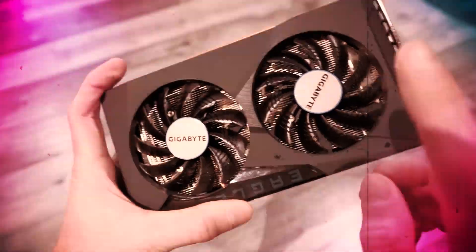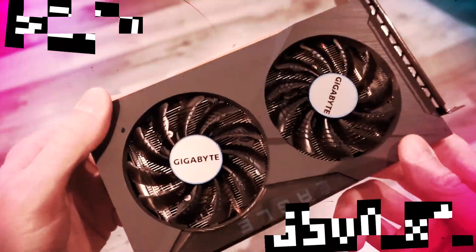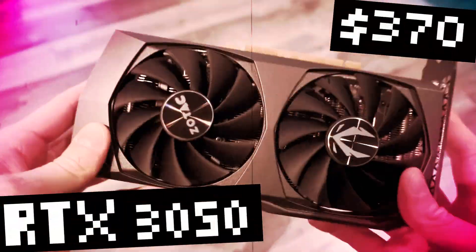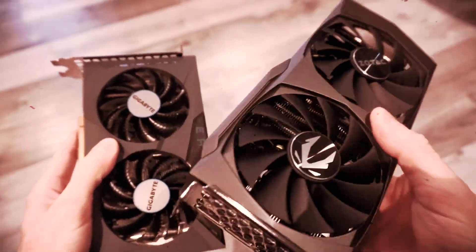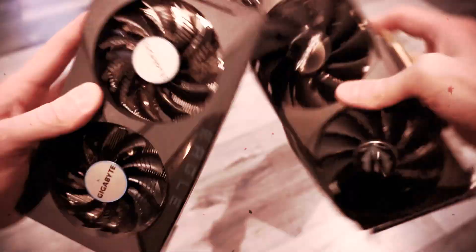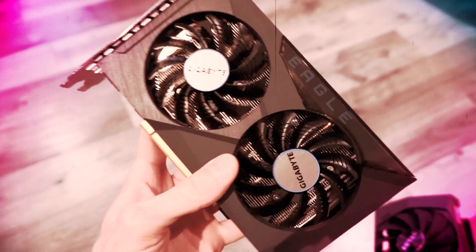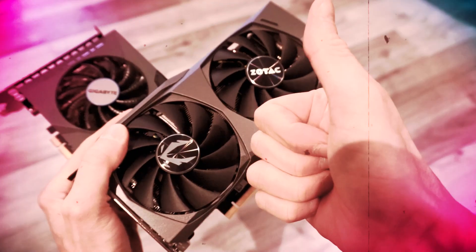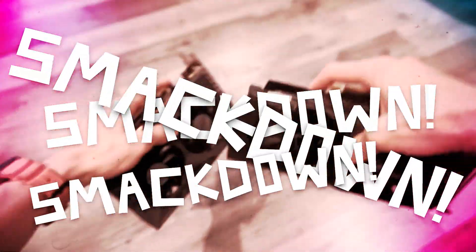In this corner, the underdog that everyone loves to hate for some reason — it's the AMD RX 6500 XT. And in this corner, the wimpiest little dinky RTX card there is, but hey, at least it's an RTX card — the NVIDIA RTX 3050. Which one's better? Well, the 3050's better, obviously. But which is the better value? I don't know, but we're gonna find out. We gotta put these GPUs head to head. Who's gonna take home the best value GPU trophy? Place your bets in the comments below. And while you're down there, subscribe! Alright, enough blabbering on. Let's do this thing.